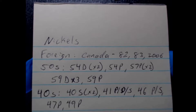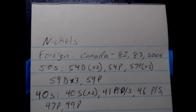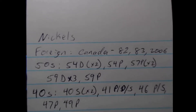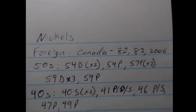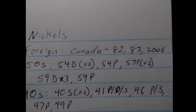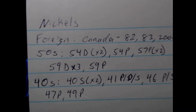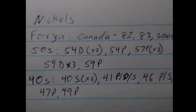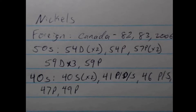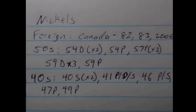In the 50s, I found two 54 Denvers, a 54 Philadelphia, two 57 Phillies, three 59 Denvers, and a 59 Philly. In the 40s, I found two 1940 S's, a 41 Philly, Denver, and San Francisco — so all three mints in one year. I also found a 46 Philly, a 46 San Francisco, a 47 Philly, and a 49 Philly. I only got one Denver-minted coin in the 40s, which I think is pretty cool.